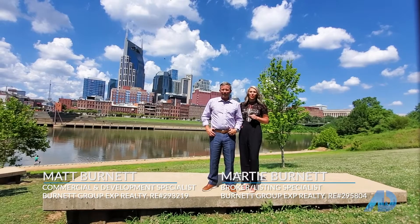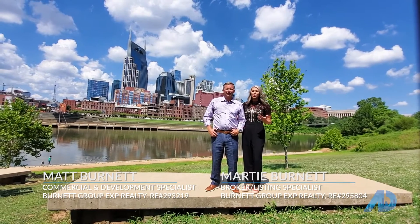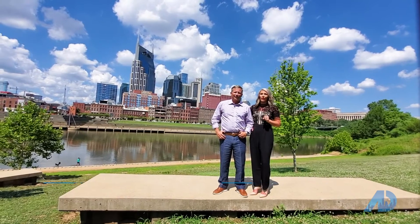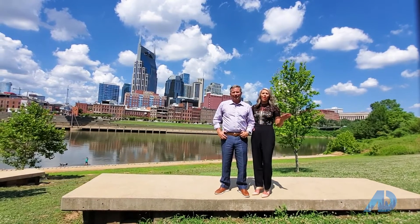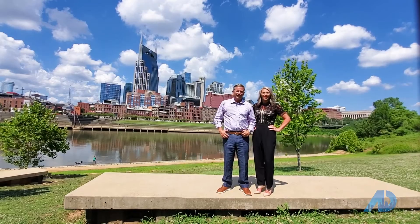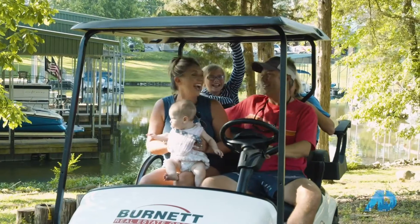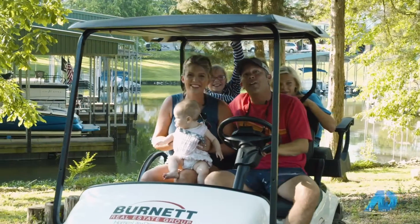We were one of 10 agents selected to represent the American Dream TV show in the greater Nashville area. I attribute this selection to our ability to understand the needs of our clients, the behavior of today's market, and how to market well beyond the immediate neighborhood. If you're thinking about selling your home and would like to learn more about how a national TV show can market to thousands of potential buyers, please click below or contact us directly. Cheers to your American dream.